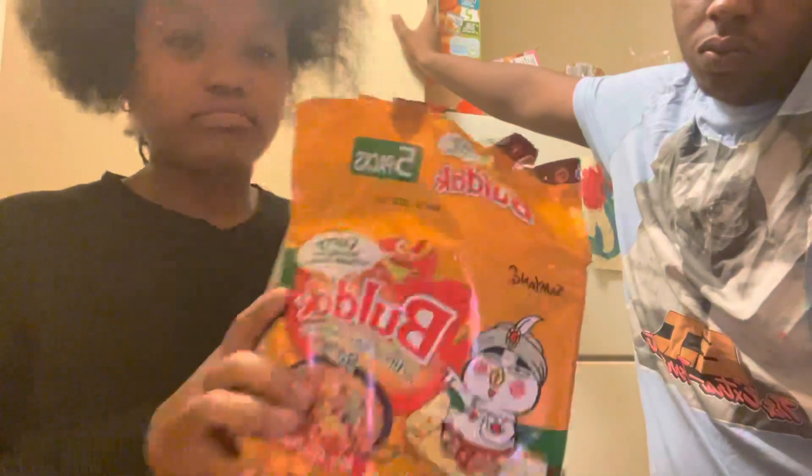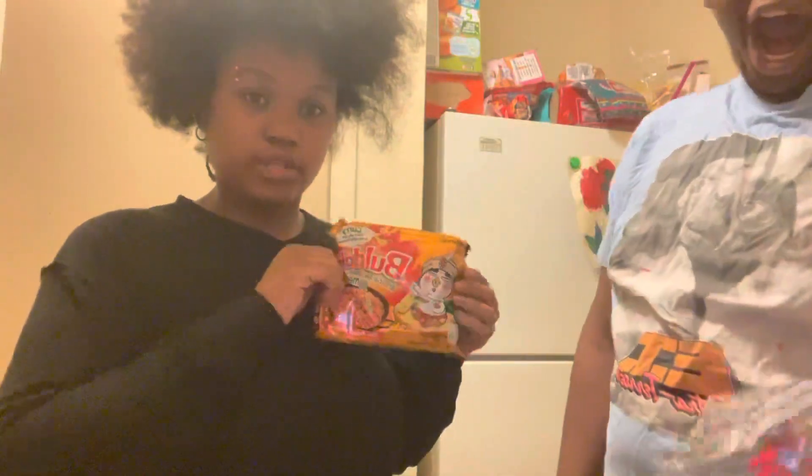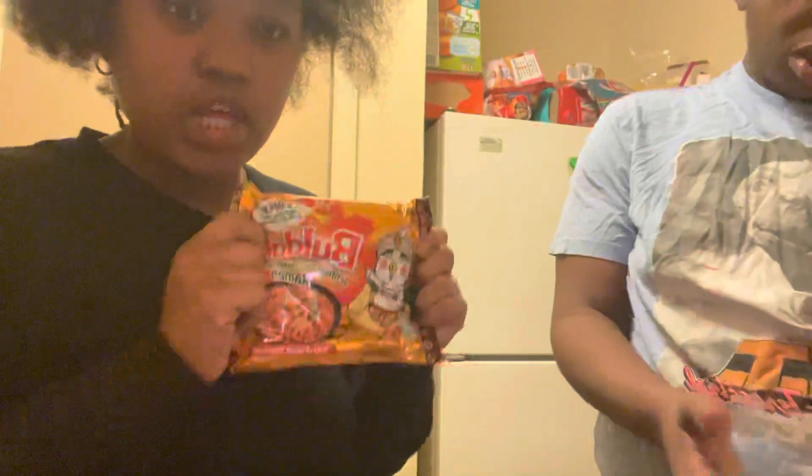This is a pretty big package — it comes with six. I purchased it from H Mart. Here is what it looks like. I'm going to get back to you guys when it's cooked and made.